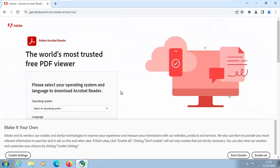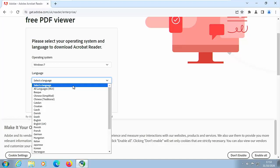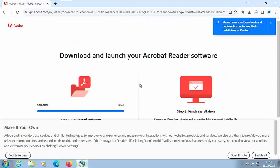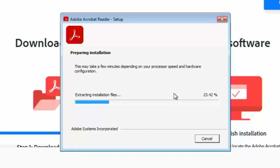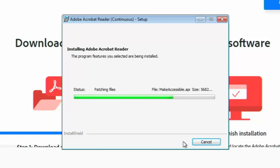If any adverts come up just close them. On the page, it says Select an Operating System — click the dropdown and select Windows 7. Select your language, then select a version (there should only be one). Scroll down and click Download Acrobat Reader. This might take a bit of time to download — just watch the circle in the top right-hand corner filling up. Once it appears, click on the Adobe icon.